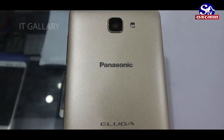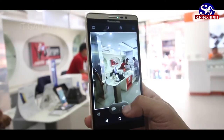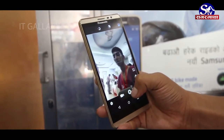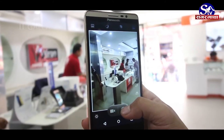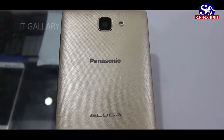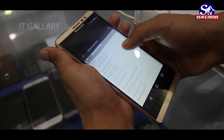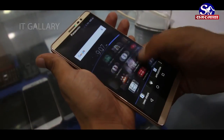Eluga I3 ma 13MP autofocus LED flash supported rear and 5MP front camera dekko char, which can record full HD video. Camera ka special features geo-tagging, touch focus, ra face detection pani Eluga I3 ma tapaile prapta garna sakkunehchar. 5.1 Lollipop operating system ma chalne Eluga I3 ma 2GB RAM ra 16GB internal storage dekkhochar.